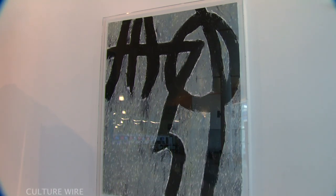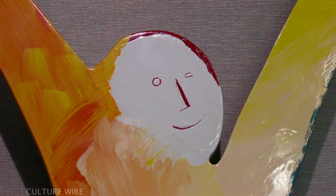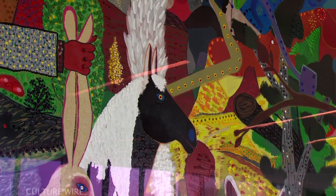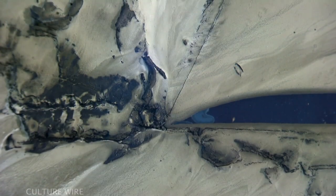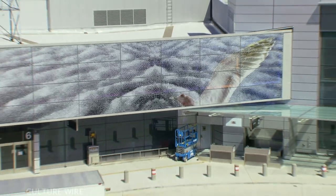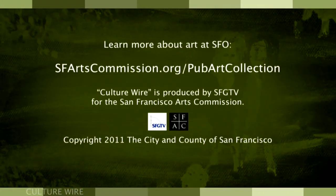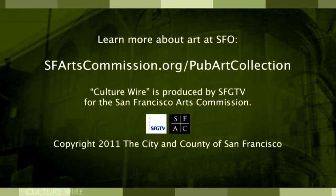Travelers can enhance their experience of the public art at T2 by accessing behind-the-scenes information and interviews with the artists via a guide-by-cell audio tour. Produced by Earprint Productions, the tour features archival audio as well as interviews with living artists, curators, family members, and even a veteran pilot. The tour can be accessed onsite by dialing a local telephone number located near the artwork or by visiting the Arts Commission's website. The public art at SFO speaks volumes about San Francisco as a world-class city with world-class art and culture. For more information, visit sfartscommission.org/pubartcollection. Thanks for watching Culture Wire.